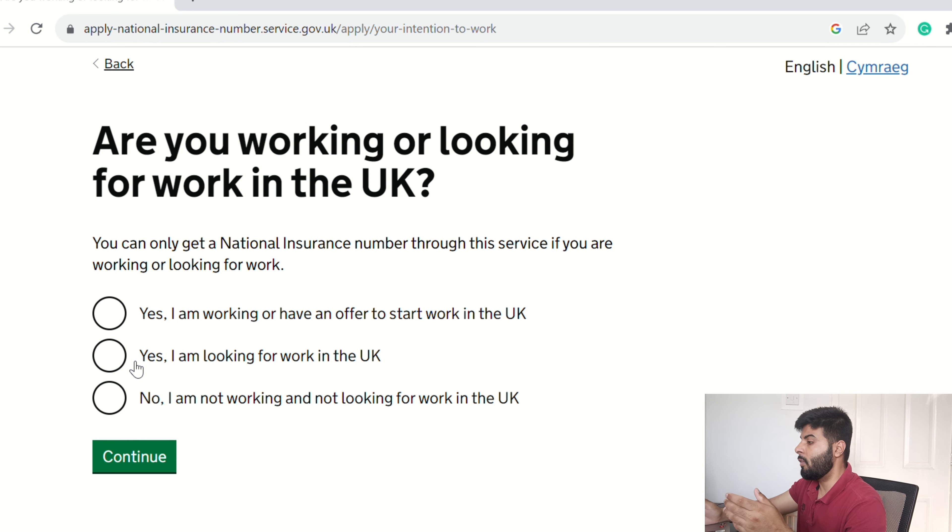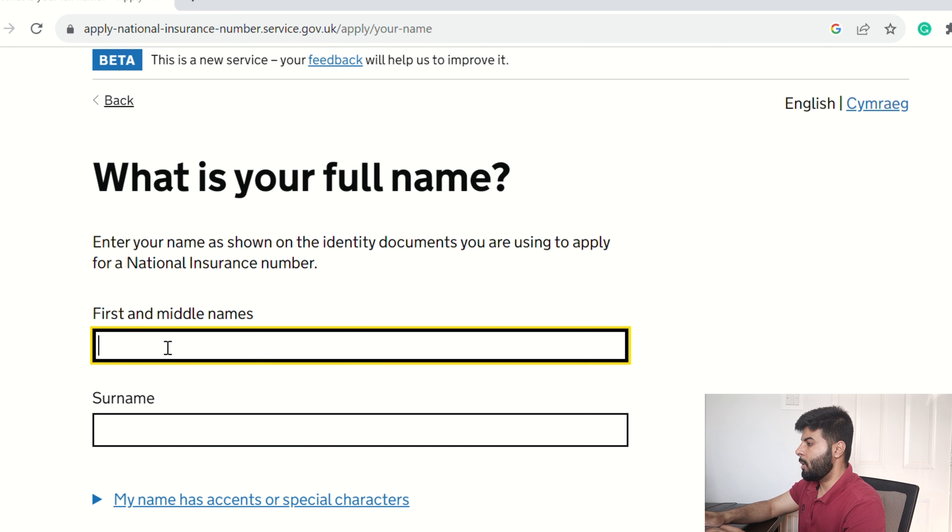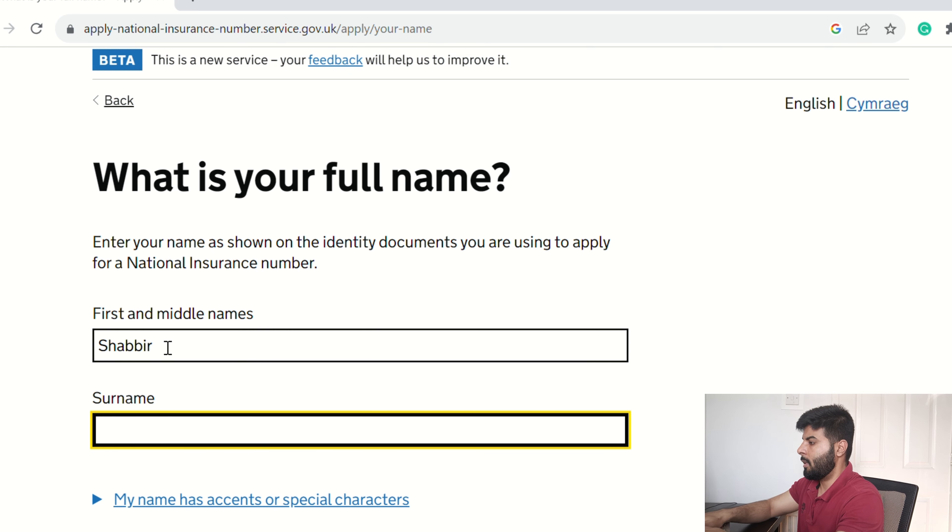If you are looking for a job in the UK and don't have a National Insurance Number, click the second option. The third option is for those who are not working but want a National Insurance Number for future purposes. I'm going to select the second option just to show you — click Continue, then type in your full name.